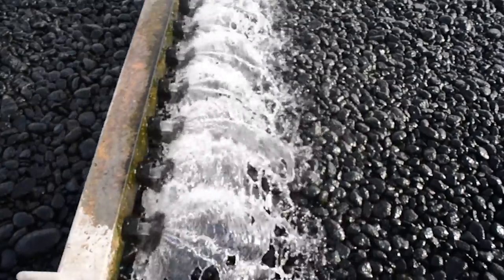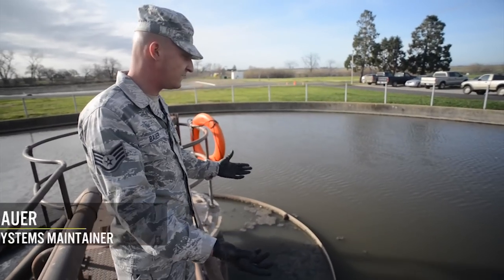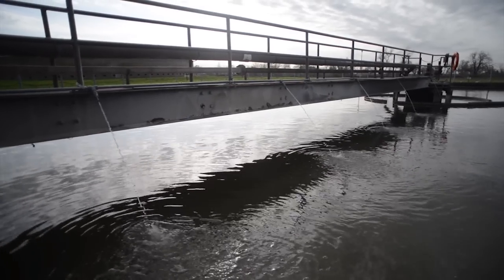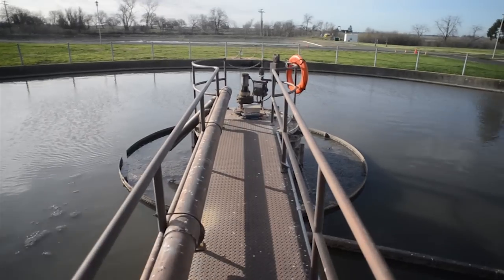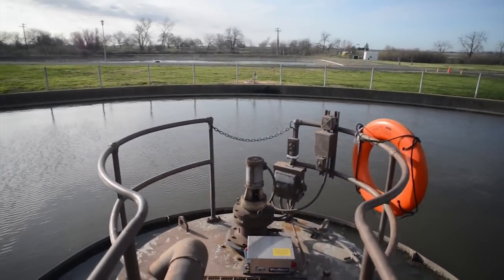This is the wastewater treatment plant. The clumps that you see out here is a combination of poop, toilet paper, and grease. And they stick together, they drop to the bottom, which we pump out into the digester beds, where the bacteria eat away at it.